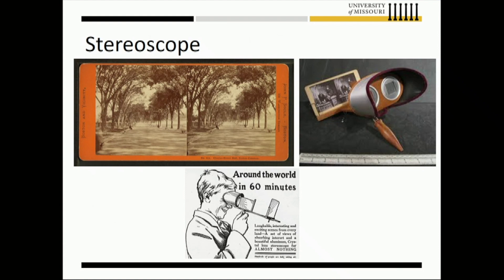Then we move on to the mid to late 1800s, where there was a craze about stereoscopes. Essentially, you have a slight variation of the same image — one for the left eye, one for the right eye — that creates an illusion of depth. That is more of a back-in-the-day 3D view of what we call virtual reality today.